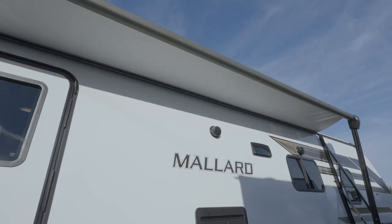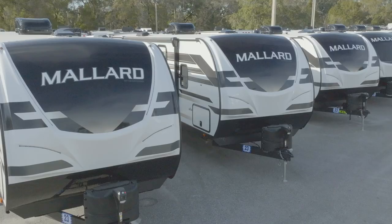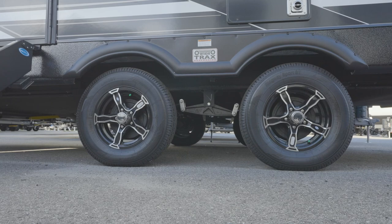For a reprieve from the sun, you can relax under a power awning with LED lighting. Mallards are eye-catching too, as every Mallard has a painted front cap with LED accent lights, and just look at those rims — they're aluminum, and as such, they won't rust.